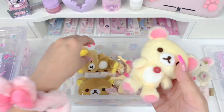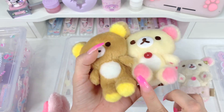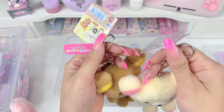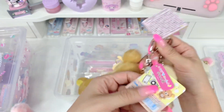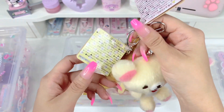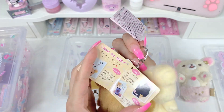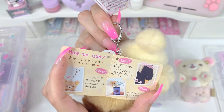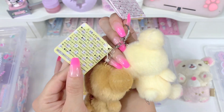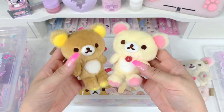Next items are also mascot keychains — we have Korilakkuma and Rilakkuma. These are very poseable, like you can move them around. They both have a clasp but there's no ball chain on these, which I really appreciate. They're really good for taking photos of, and I thought they were really cute. They came out way softer than I thought they would be, so I'm really happy about these.